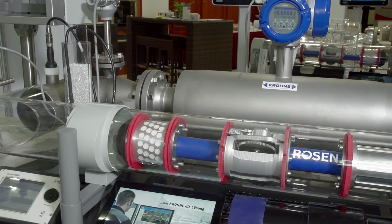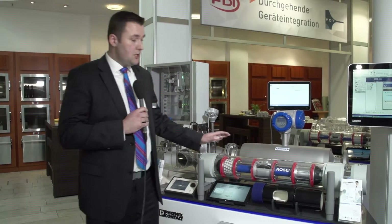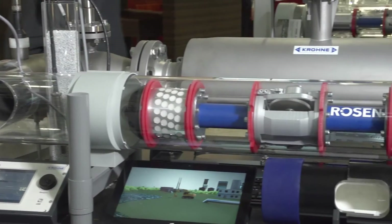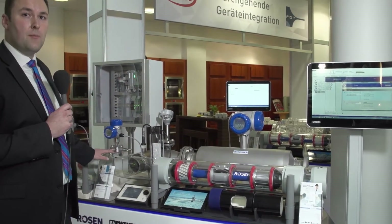This is flow, temperature, conductivity and pressure. In addition, we show a PIC launcher, and within the PIC launcher is an intelligent PIC made by Rosen. The PIC is used to inspect the pipeline.